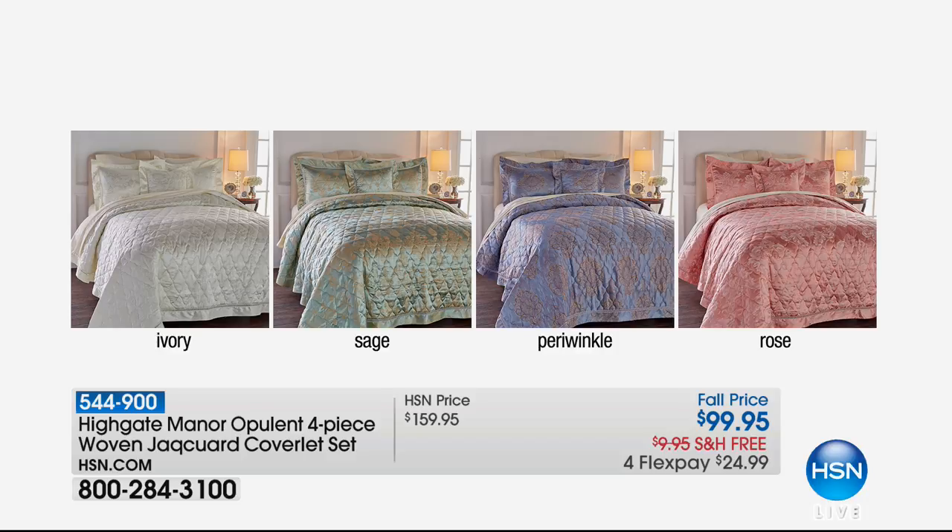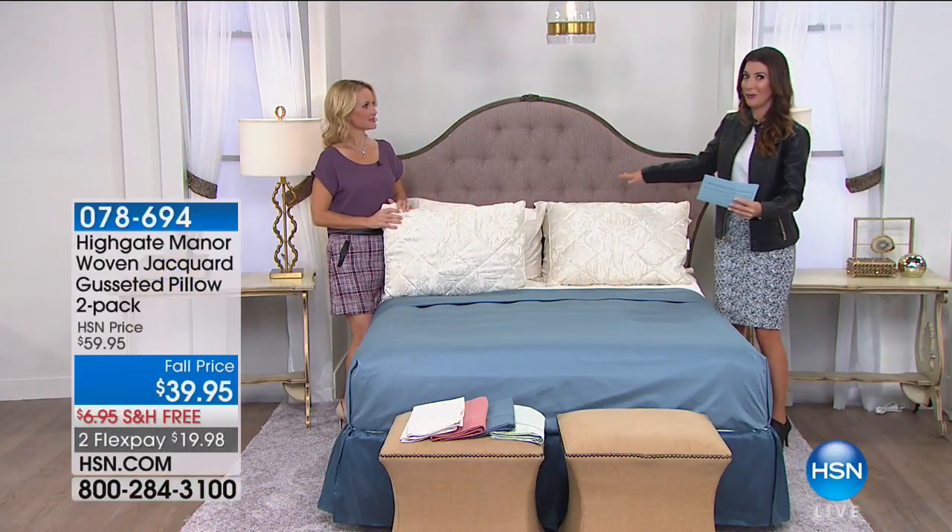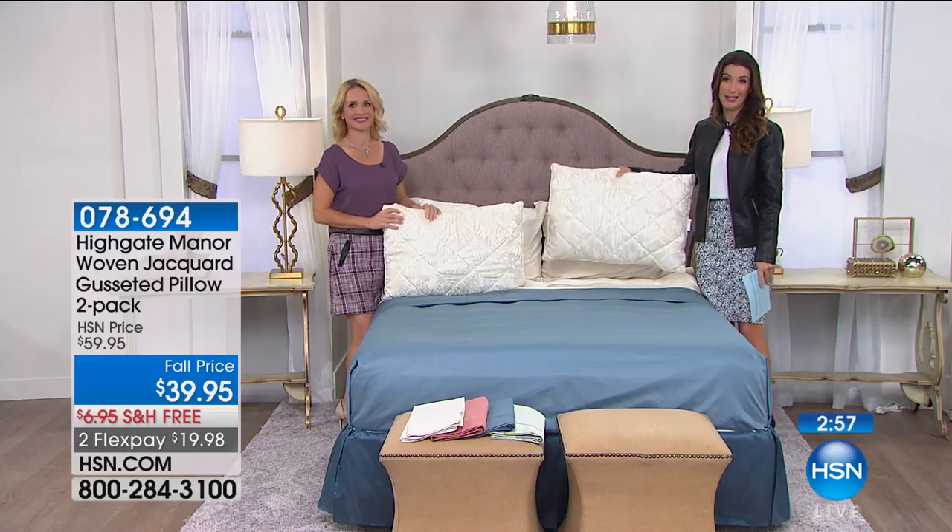Still to come, how about this one — $60 off. For under $100, you could totally transform the look of your bedroom. This is the Highgate Manor Opulent four-piece woven jacquard coverlet set. Under $100, you get the coverlet, the matching shams, and even a decorator pillow as a bonus. You get the look for less — I love that about Highgate Manor. You come home at the end of a long, hard day, you want it to be inviting and comfortable, something that instantly relaxes you from the moment you enter the bedroom — and that's what Highgate Manor can do for you.